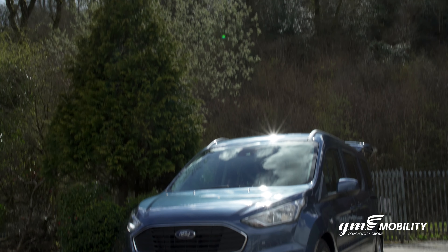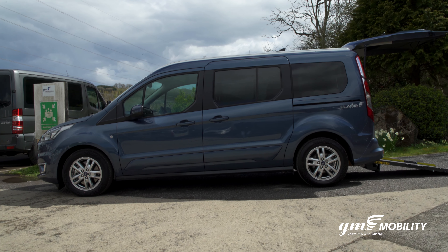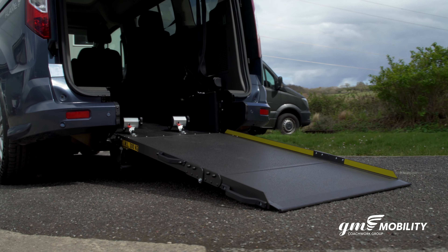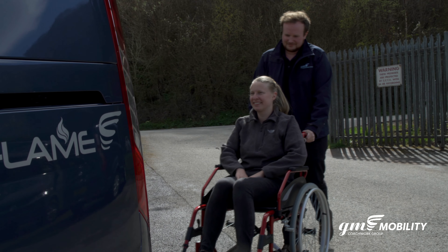With seating for up to five, the Ford Grand Connect Flame is grand in every respect. Boasting plenty of space, cutting edge styling and the latest in engine technology, the Ford Grand Connect Flame offers a great wheelchair solution for the modern family.